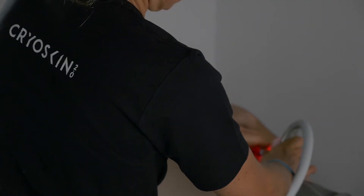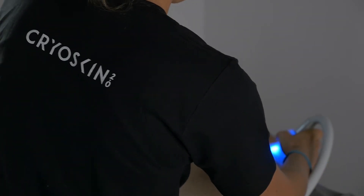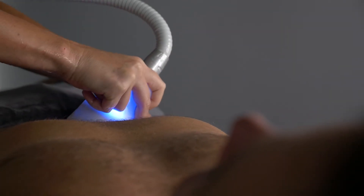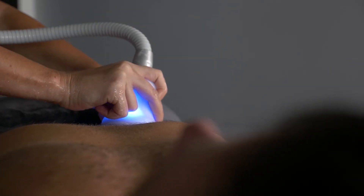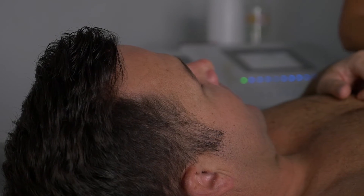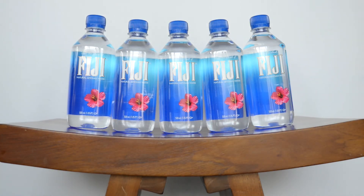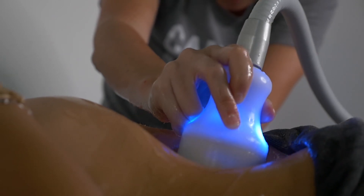Post-CryoSlimming Session: Continue to avoid all types of sugar and carbs two hours after your session. Again, only water, protein, and veggies during the two hours after your session. It is important to increase your water intake and drink 1.5 to 2 liters of water post-session to help flush your lymphatic system.